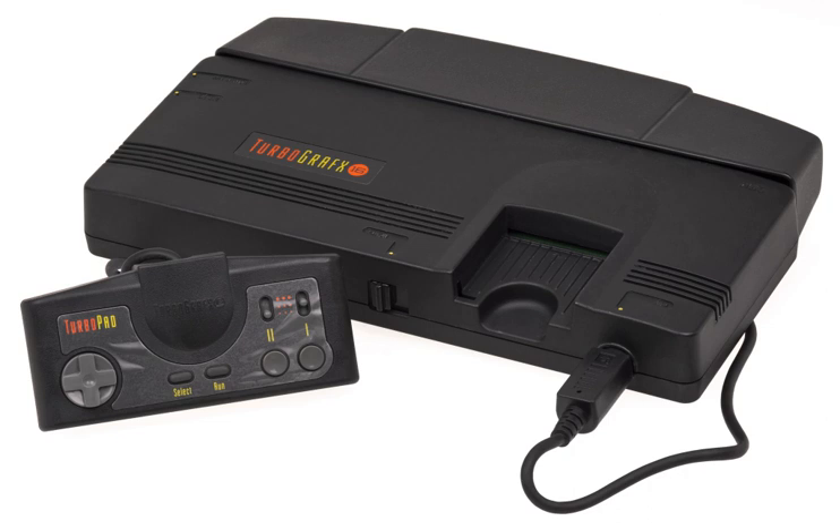The TurboGrafx-16, known in Japan and France as the PC Engine, is a cartridge-based home video game console manufactured and marketed by NEC Home Electronics and designed by Hudson Soft. It was released in Japan on October 30, 1987 and in the United States on August 29, 1989.